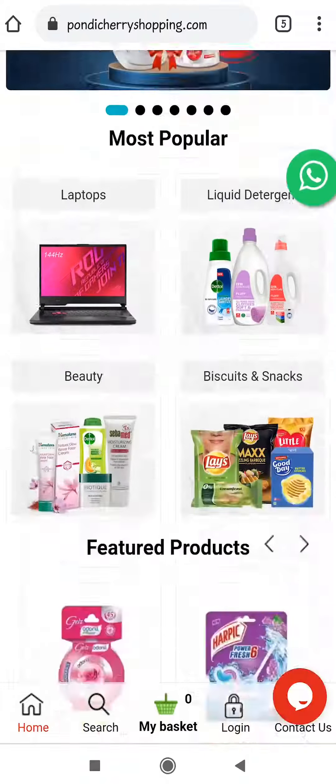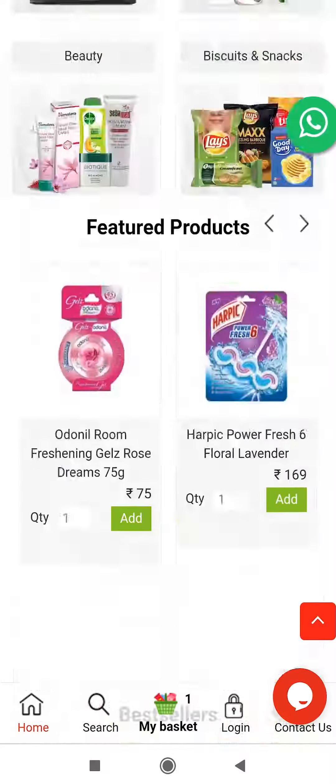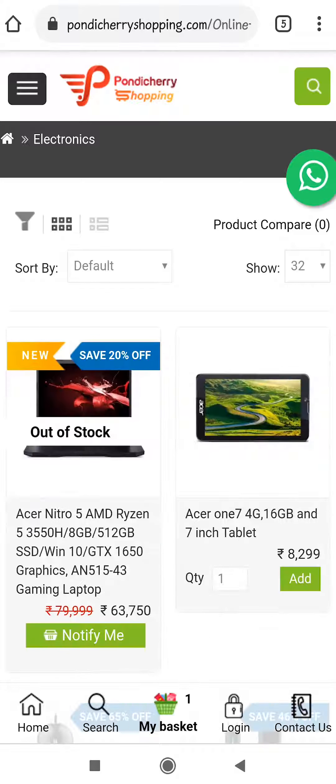Visit the Pondicherryshopping.com website and add the product you wish to buy. Click the menu bar on the top left corner — you can see a wide range of categories here. Click any one which you want.